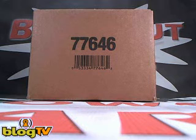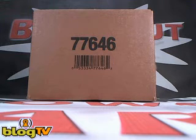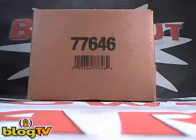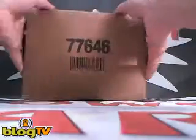Hey guys, this is Danny at BlowoutCards.com and you're watching BlowoutTV's live video box breaks. We're live on BlogTV right now and about to break a 3-box case of 2010-11 Cup Hockey. This one is for Russ. Alright Russ, good luck. Factory sealed Cup Hockey case.